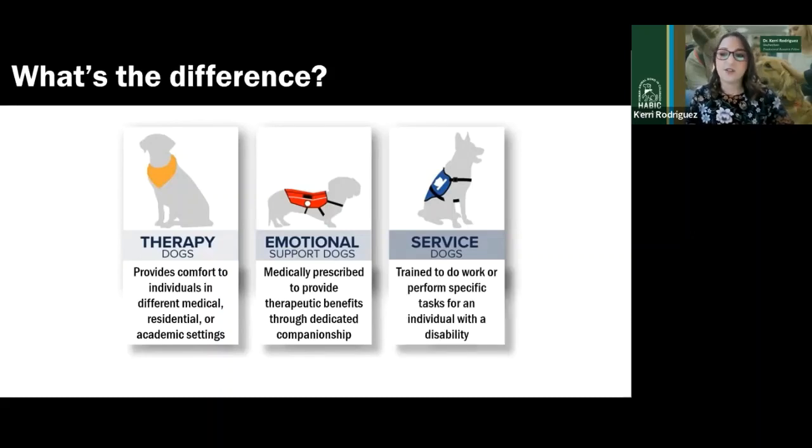And then service dogs. Service dogs are trained for specific work or tasks that help an individual with a disability. There's a really wide range of work and tasks this could be — some dogs are trained to lead a person with a vision impairment, some to pick up dropped items, some to alert and respond to a seizure. These dogs are potentially at the highest level of training when we consider the spectrum of these types of dogs.